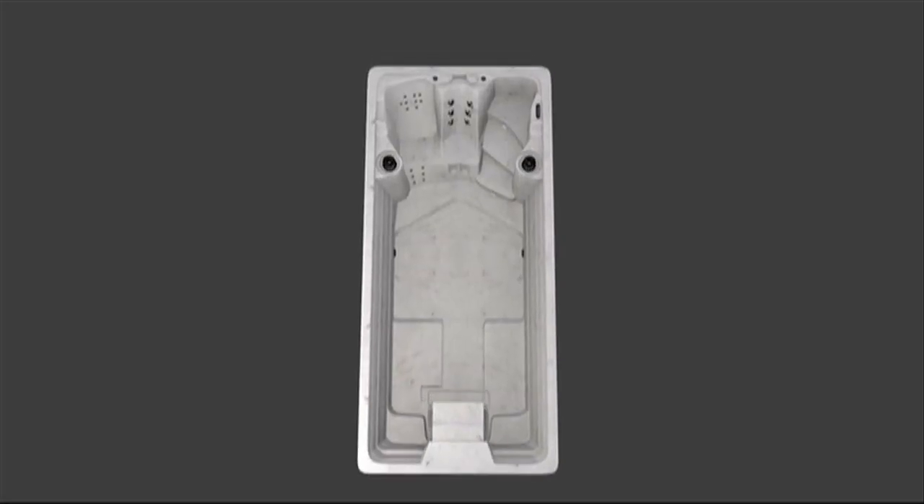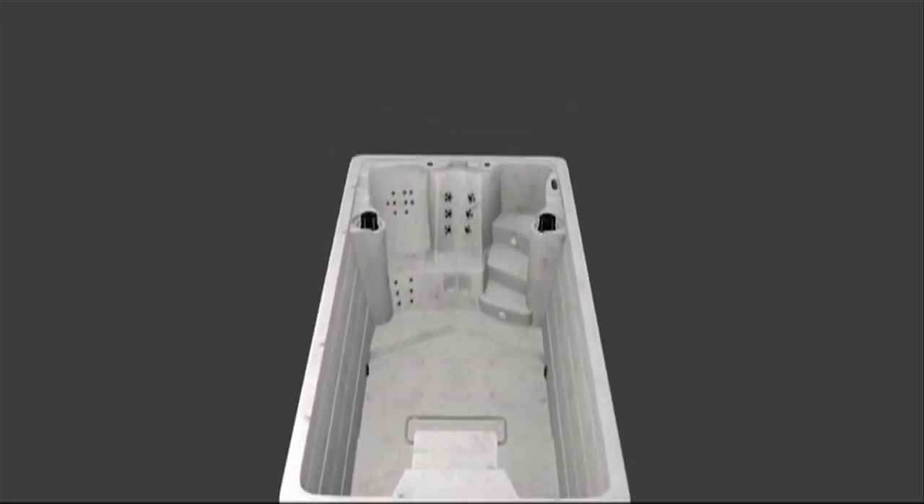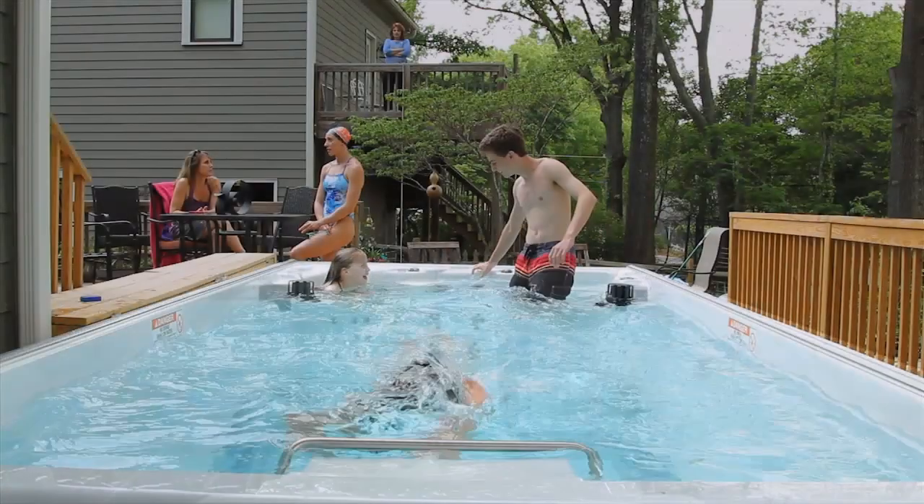Our 17-foot model offers a little extra room and your choice of either one or two jetted seats.